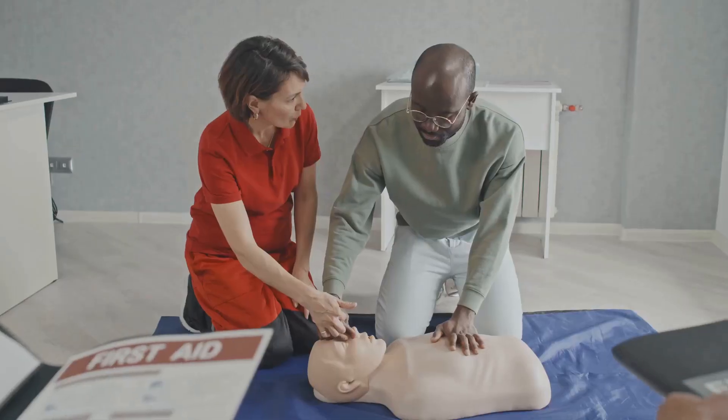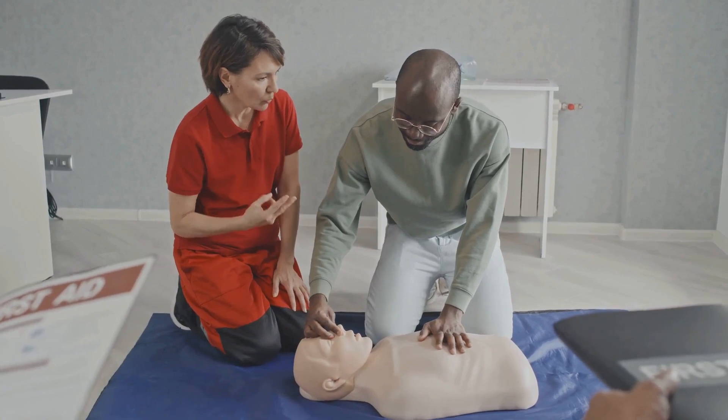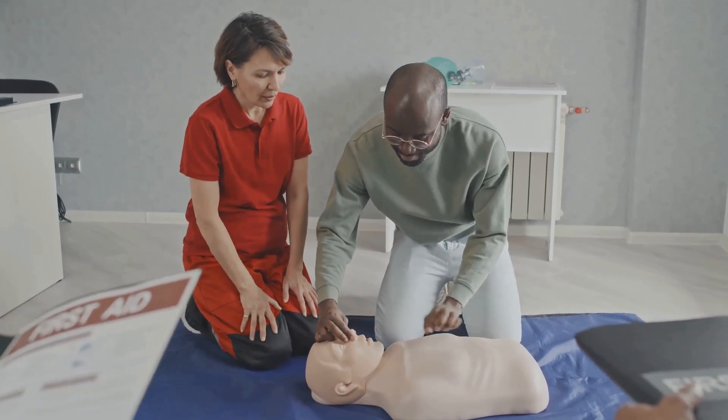After 30 compressions, give two rescue breaths. Tilt the person's head back slightly to open the airway. Pinch the person's nose shut, take a normal breath, and cover the person's mouth with yours, blowing air into their lungs.